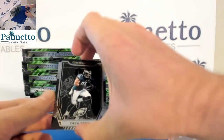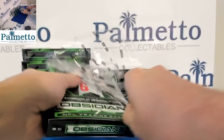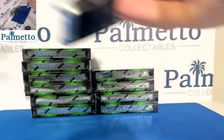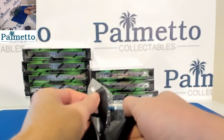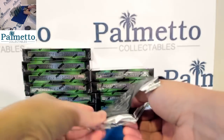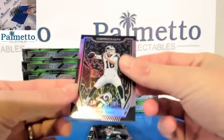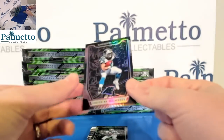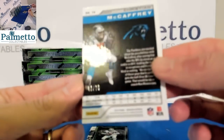We're going to sleeve the Zach Ertz — every card is sleeved and top loaded in this break, so don't worry; it'll be sleeved and top loaded before it ships. I'm going to try to get shipping out tomorrow. Box number two — first up, Jared Goff out of 75, 61 out of 75. Run CMC out of 75 — Christopher McCaffrey is having a year — 46 out of 75.